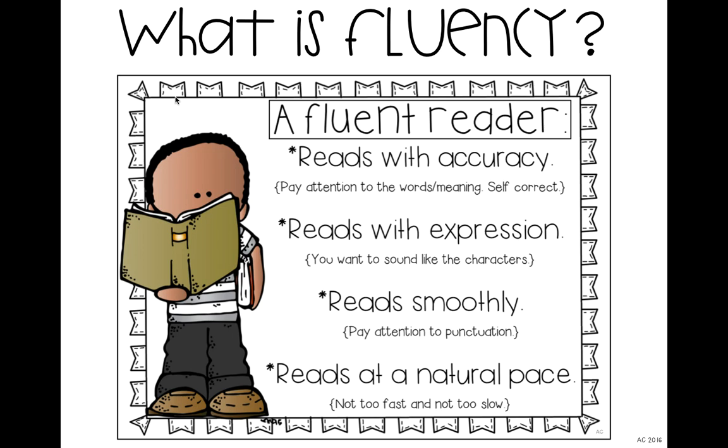The next component is reading with expression. This also shows you that kids are actually understanding the story, because they're adding emotions into their reading and trying to sound like the characters. If they know that the character is sad, or they see different words that describe how the character is feeling, they are including that in the way their voice reads the story.